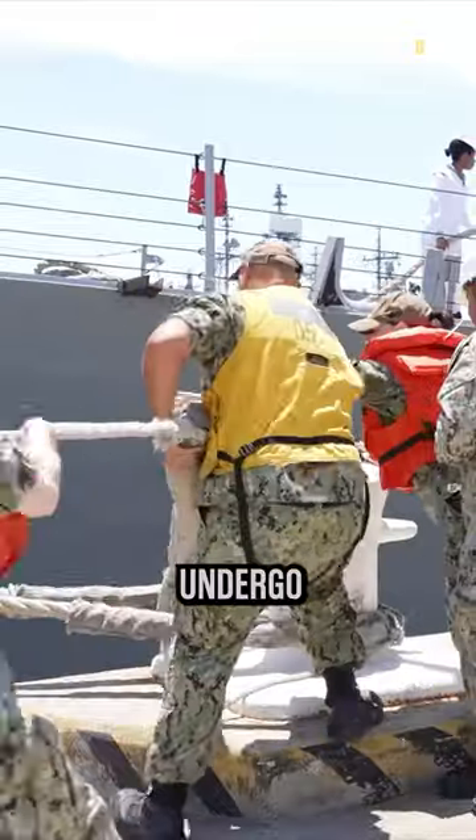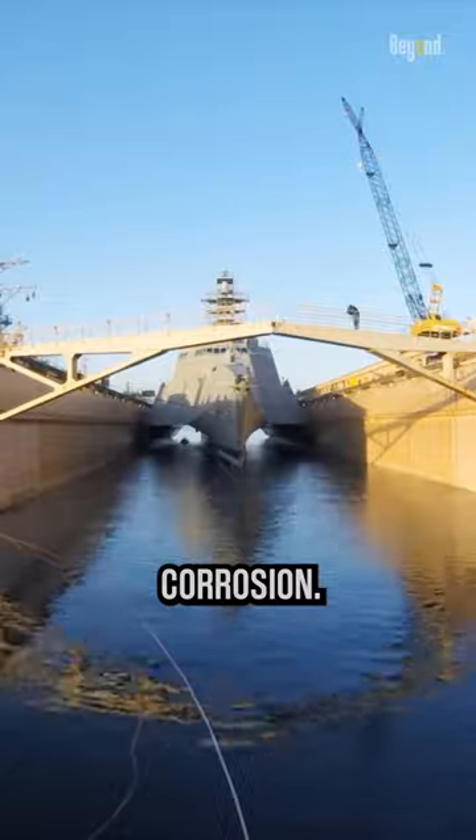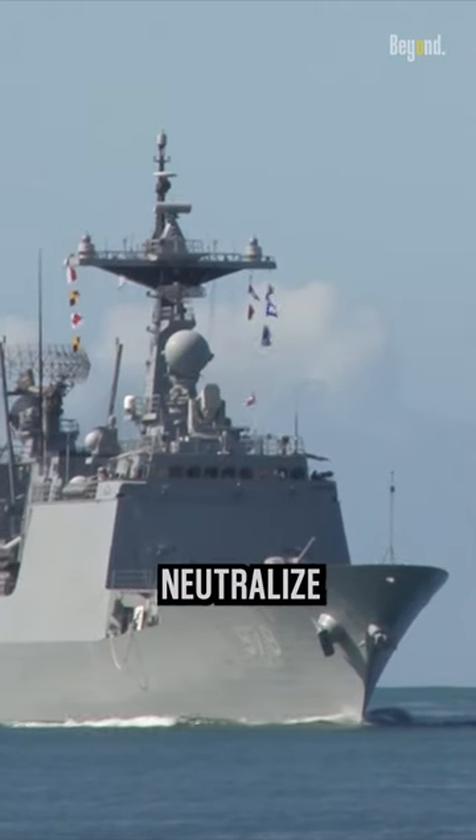After operations in seawater, warships often undergo freshwater rinsing to remove salt deposits and reduce the potential for corrosion. This process helps to neutralize the effects.